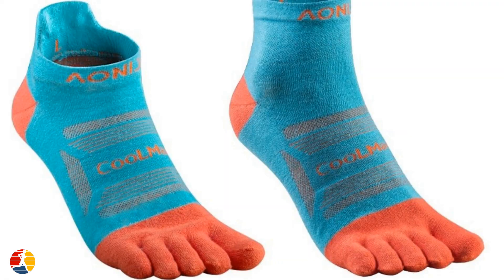For runners who like to tackle more challenging terrains, such as rocky trails or uneven surfaces, toe socks can provide added protection to the toes and foot. The individual toe pockets help distribute the impact of each step more evenly, reducing the risk of injury and allowing you to push yourself further.